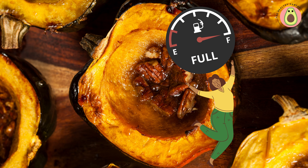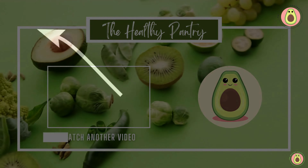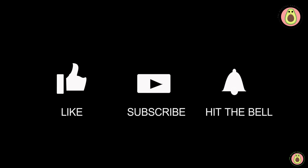Discover the deliciousness and nourishment that acorn squash brings to the table and witness the positive impact it can have on your overall health and well-being. Thank you for joining us here at the Healthy Pantry. We hope you found the information valuable and inspiring. Remember, your health is a journey and we're here to guide you every step of the way. We'll see you in the next video.